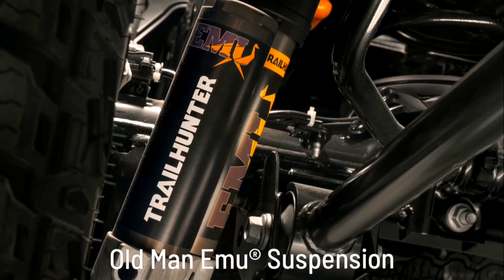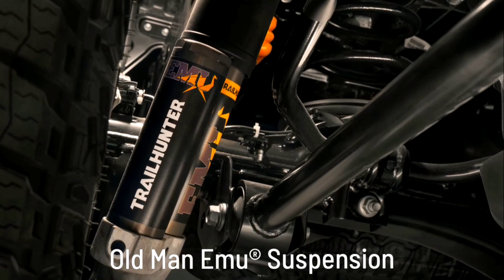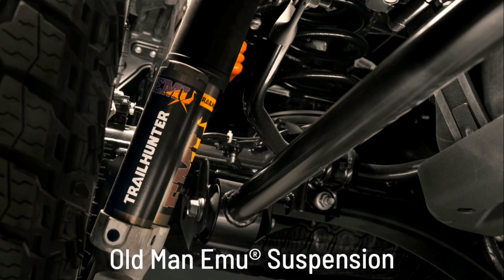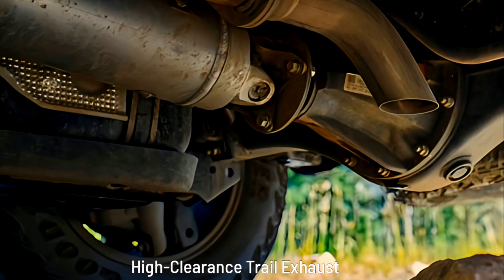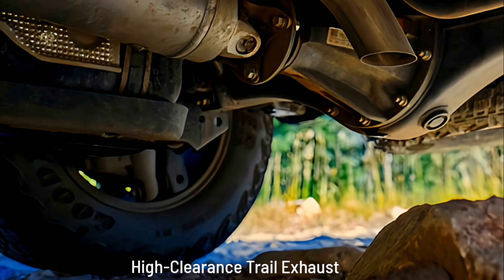ARB Sport Bar: Designed for both utility and style, Trailhunter's standard modular Sport Bar was co-engineered with ARB and provides a sturdy anchor point for securing cargo and gear. The integrated MOLLE panels can be removed to effortlessly adapt to your specific needs, or upgraded to the available full bed rack.